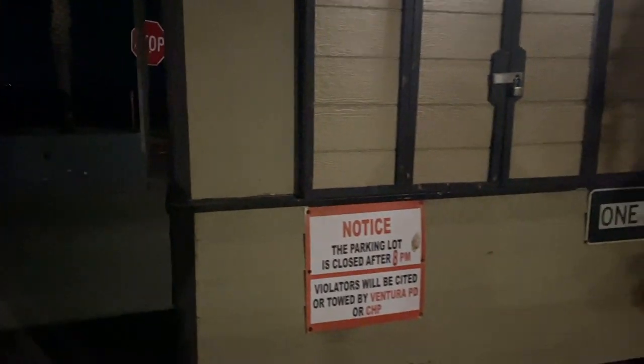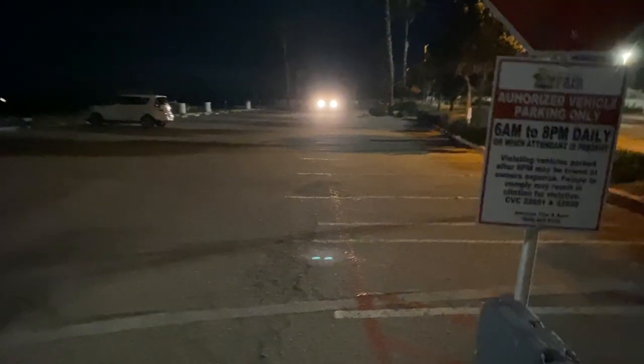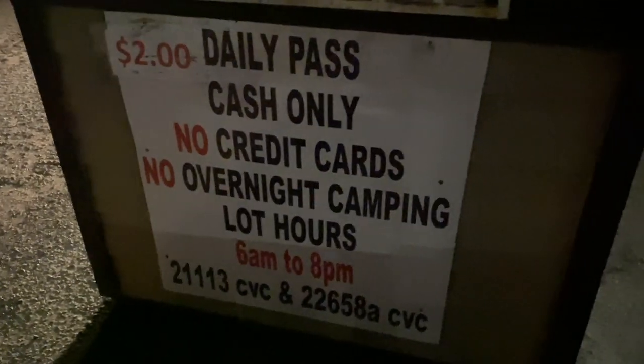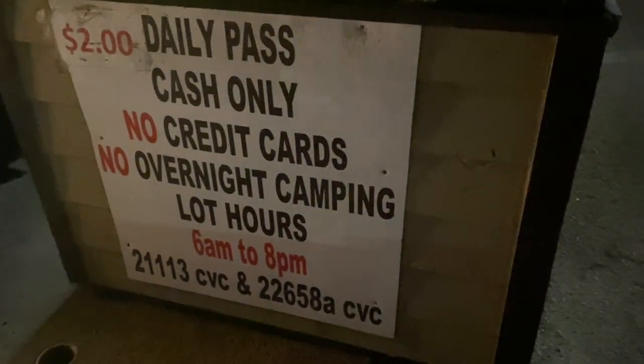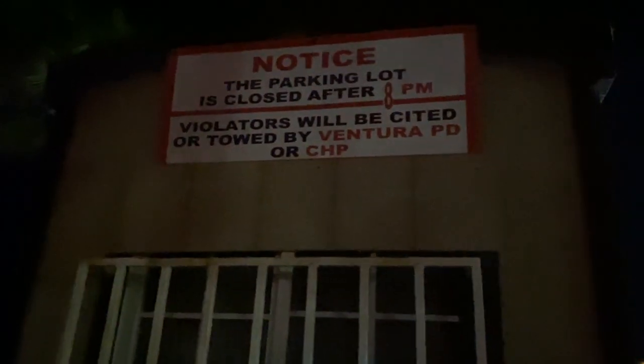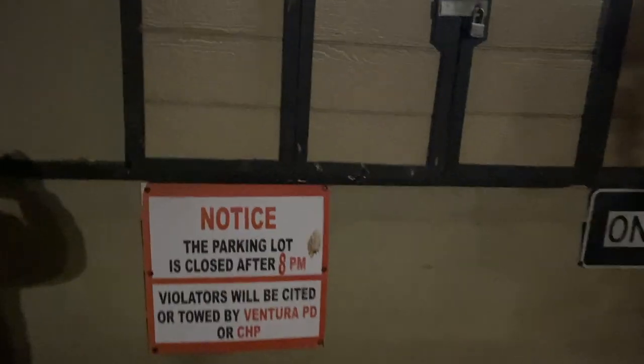We made it to the northernmost parking lot. This one is a pay parking lot that closes after 8 p.m. — still open right now. The prices are posted here: two dollars for the day, no overnight parking allowed. They also offer a year-long pass for this parking lot — I think it's around a hundred bucks.